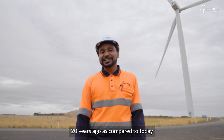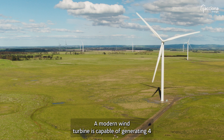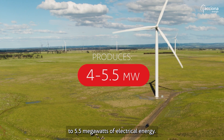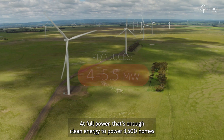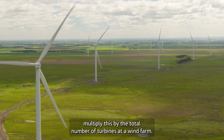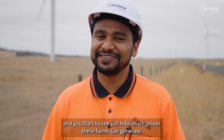When you look at wind turbines 20 years ago as compared to today, a lot more has changed than you think. A modern wind turbine is capable of generating four to 5.5 megawatts of electrical energy. At full power, that's enough clean energy to power 3,500 homes. Multiply this by the total number of turbines at a wind farm and you start to see just how much power these farms can generate.